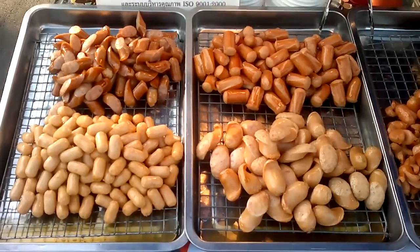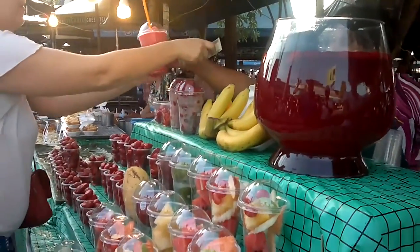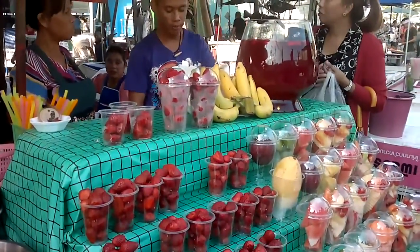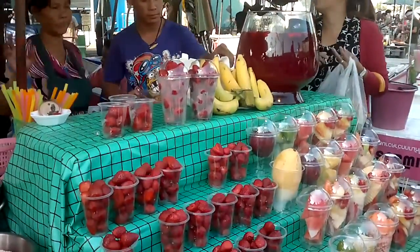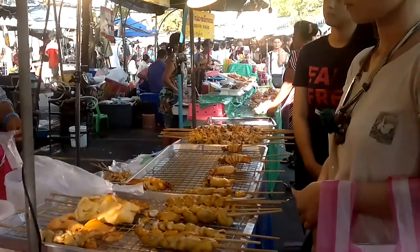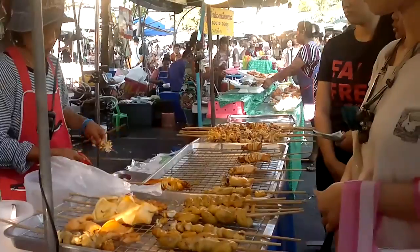Lots of food sellers here at Chatuchak. These little wiener things are great — very tasty. The people here at Chatuchak didn't hesitate at all when it was time to reopen. Today's the first day — they've been closed for several weeks due to the flooding. And they're out in force today. Squid on a stick is very popular, called Han Kalei in Thailand.